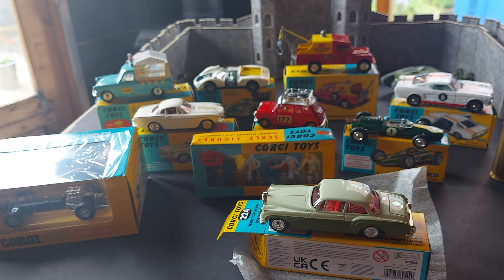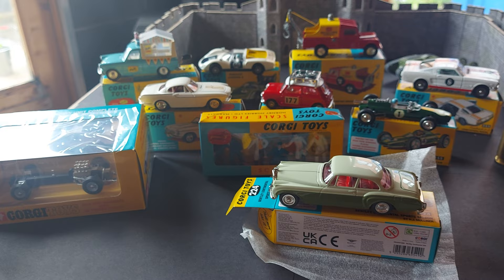That's number nine in the collection — the Corgi Collectors Club.